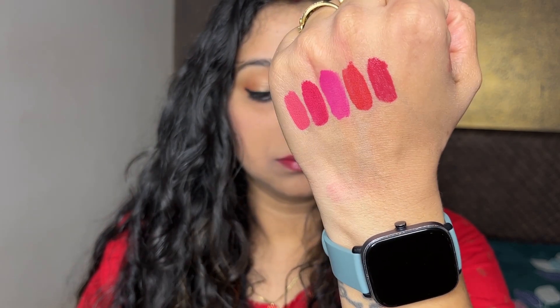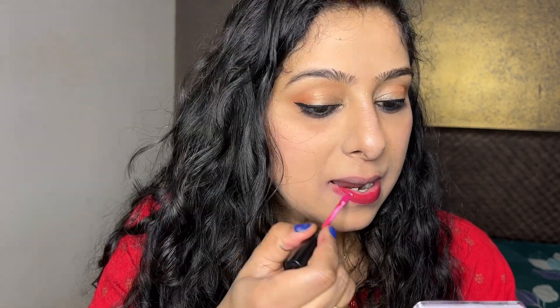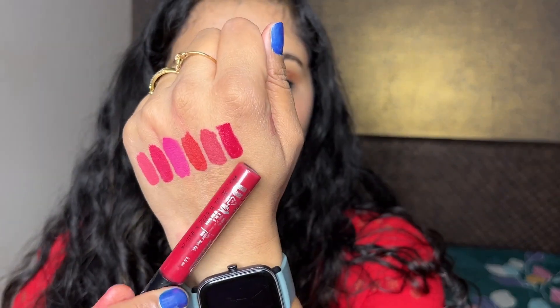The next shade is Wanderlust Red, and this is again a very, very pretty shade. I would highly appreciate it if you guys would tell me how you are feeling about the video in the comments. If you have any suggestions, ideas, or product reviews you want to see, please tell me. And don't forget to subscribe, and if you can give a like, please do!